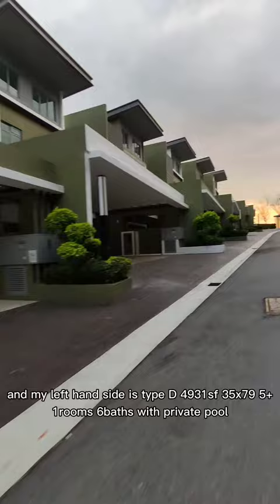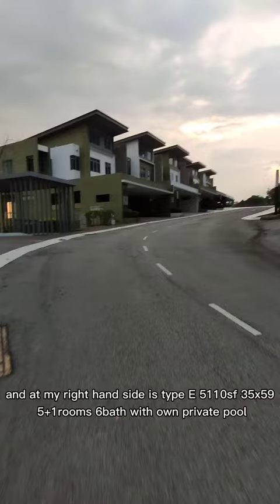Here is where all the Type C units are located. On my left-hand side is Tab D at 4,931 square feet, and on the right-hand side is Tab E at 5,110 square feet.